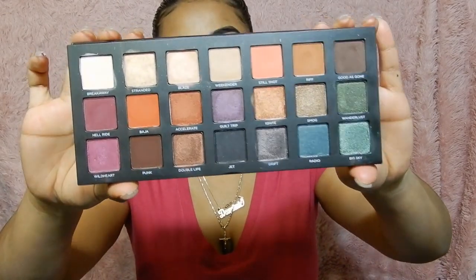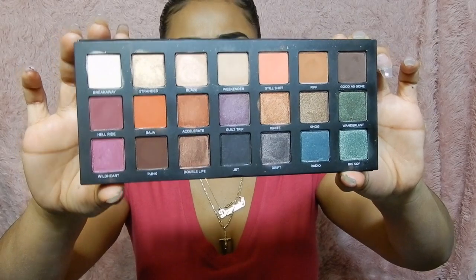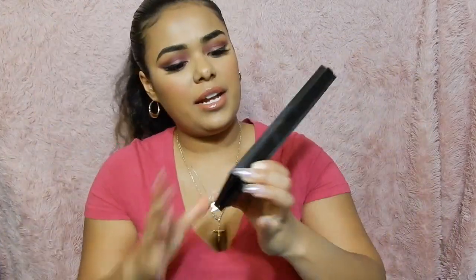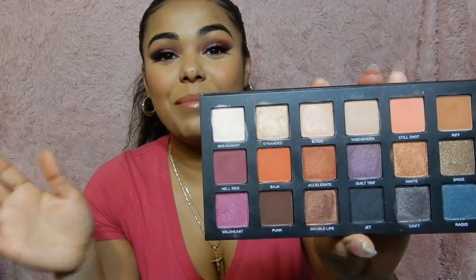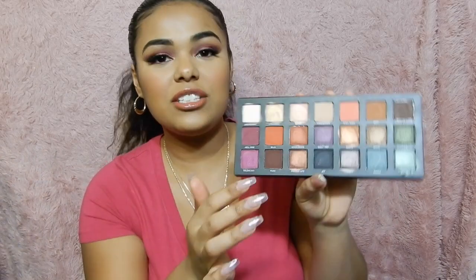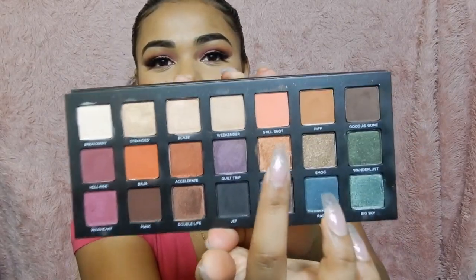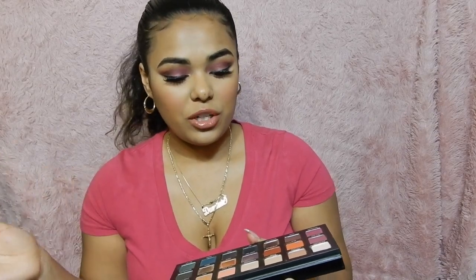I'm going to show you guys how it looks. So this is how it looks. We have the browns, the blues, the teal, the orange, the purples, and like this champagne nude color. I've really been enjoying this palette a lot because these colors right here — like, I would never use these back then. I just didn't know what to do with them. But I've been really into orange, so I did a few looks with the orange. I went in with this shade right here — I think it's pronounced Baja — and this one right here is called Still Shot, it's like a pink coral color. I've been really into those two colors a lot. It's been really good.